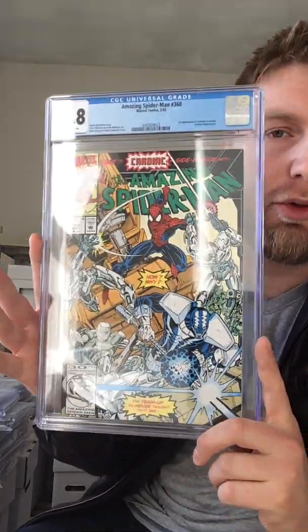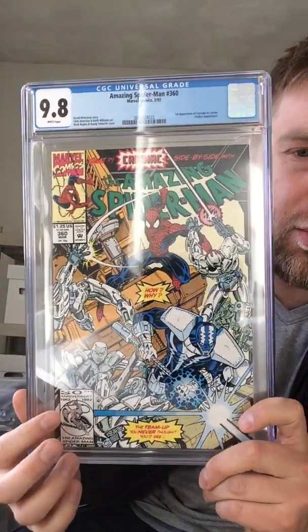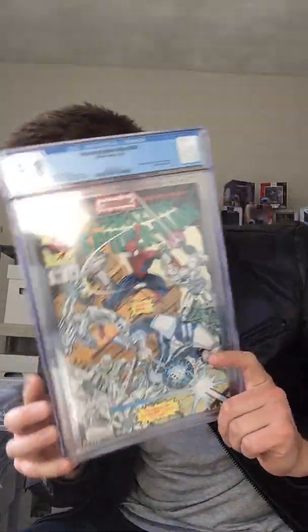And the last one — this is the fourth or fifth copy that I've sent in. I think I got one 9.6 and then the rest all came back 9.8. I sold off a couple, and I actually have one for sale on Instagram. ASM 360, first cameo of Carnage, 9.8. This is a cool book. I want that newsstand in a 9.8, but this will be for sale as well.